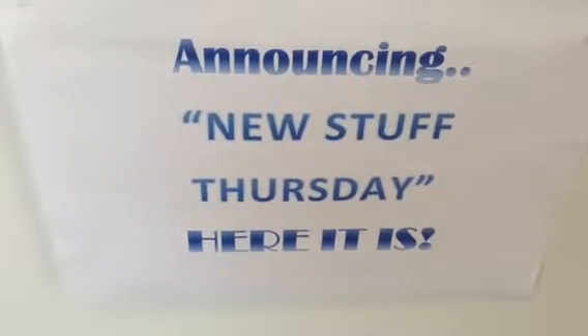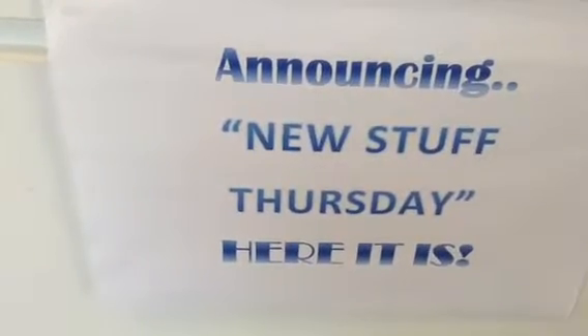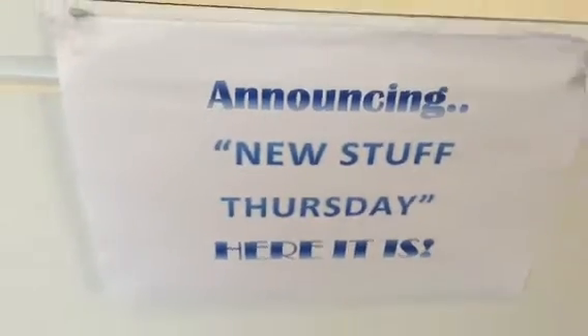It's that time again. New Stuff Thursday has come around again and we have some exciting sneak peeks of some amazing products by Tim Holtz and Zing.